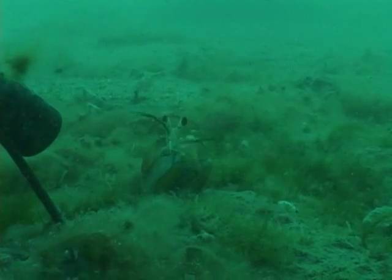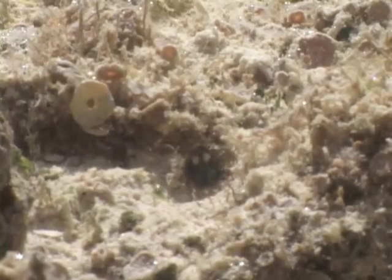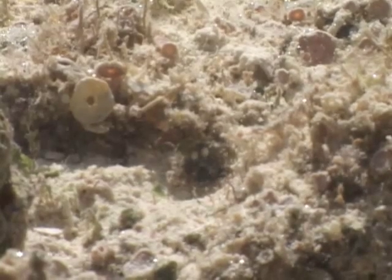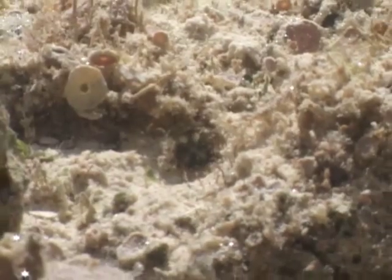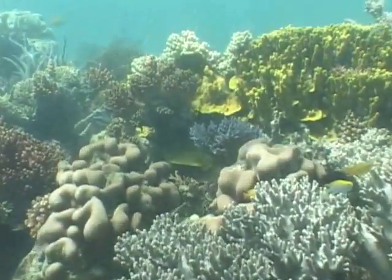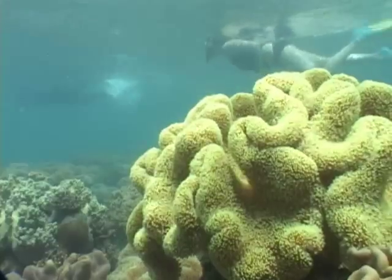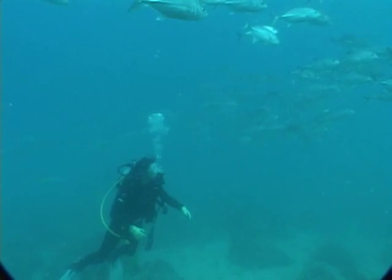Also known as stomatopods, these marine crustaceans live in temperate and tropical waters around the globe and range in size from 1 cm to 30 cm. Some live in muddy or sandy burrows, while others hide in crevices in the intertidal zone. From the Great Barrier Reef in Australia to the kelp forests of California, the Paddock Lab has spent countless hours in the field collecting and observing these animals.